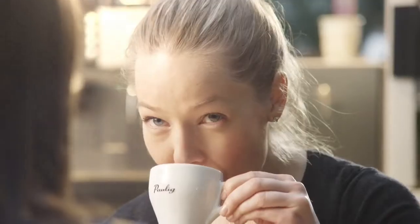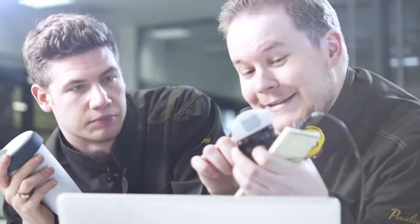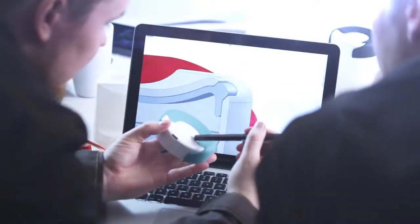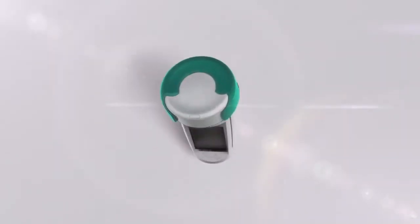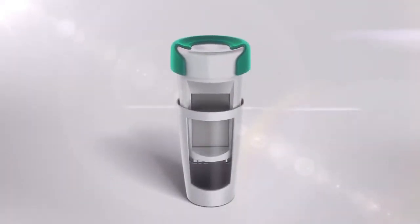Our mission has always been to enrich coffee moments, although this time we approached enriching from a completely new angle. Introducing the Muki by Paulig — a coffee mug with a display that's actually powered by coffee.